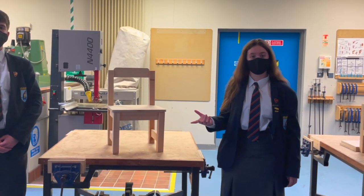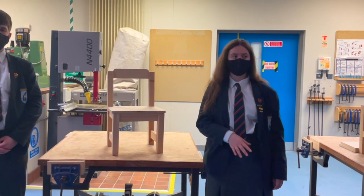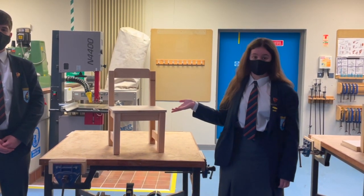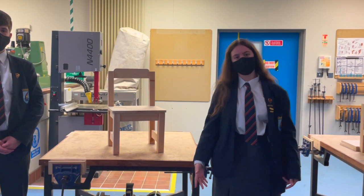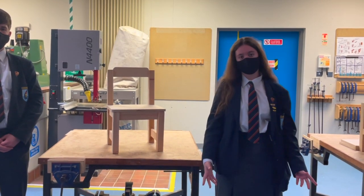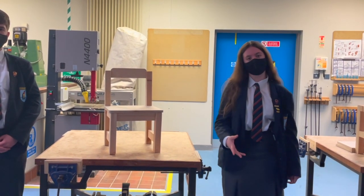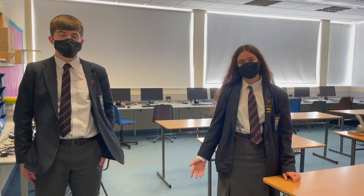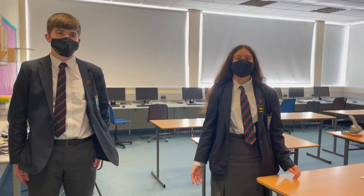This is the technology workshop where we do different practicals. Each year does a different practical — my practical was to build a chair. I enjoy technology because you can learn so many things about how different machines work and how to keep safe. This is the IT or business studies classroom. In IT, you learn about the online world and how to create and make your own websites.